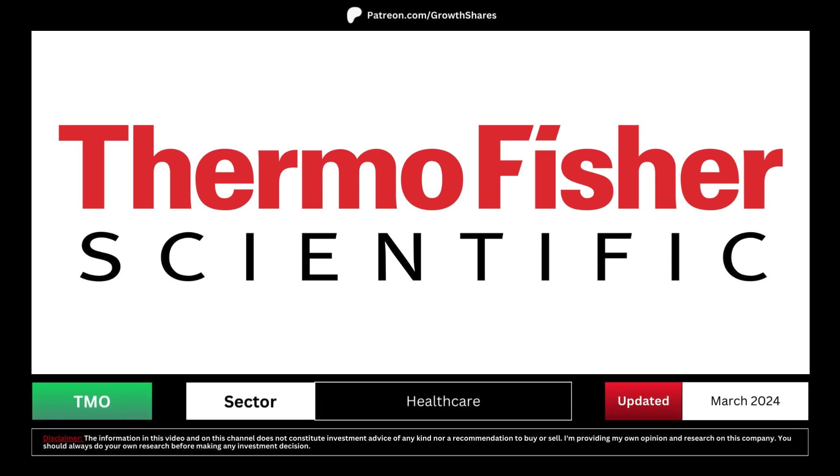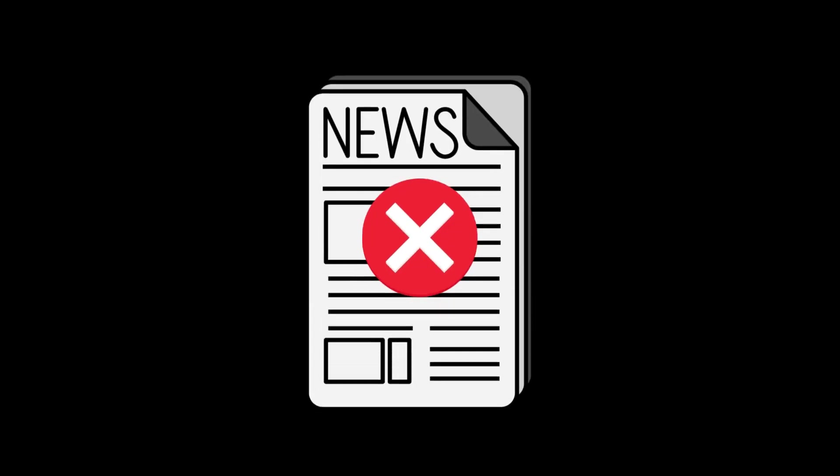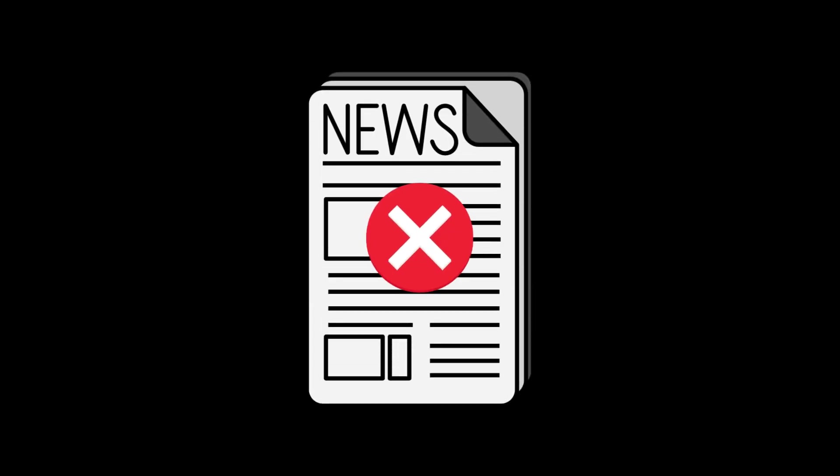In this analysis video, we'll assess whether this company presents itself as a promising long-term investment option for you, and whether the current moment is opportune for purchasing its stock. For this stock analysis, let's set aside the news for the time being. That's my approach, and I encourage you to do the same. Our focus will solely be on examining the company itself.